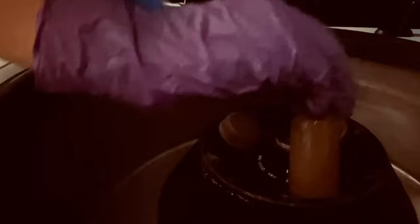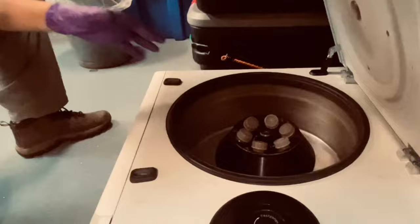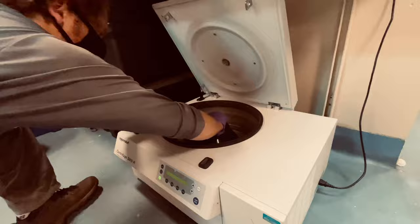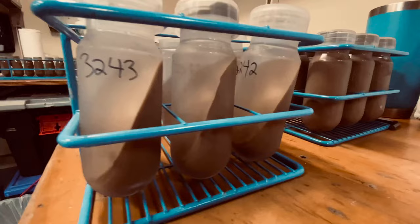Andrew is here to show us how the centrifuge works. This amazing piece of machinery spins the tubes at 11,000 revolutions per minute for 15 minutes. This action separates the solid sediment from the water, leaving us with a crystal clear liquid called pore water. What a difference — before and after!